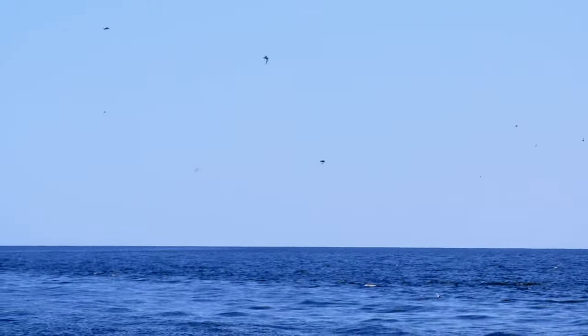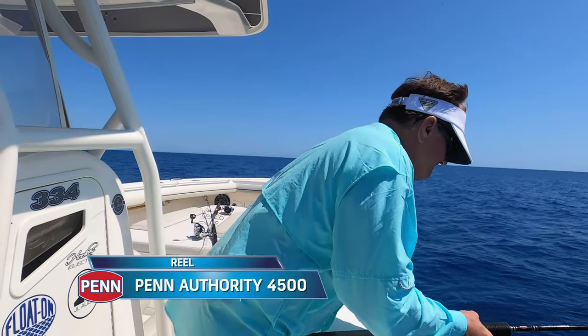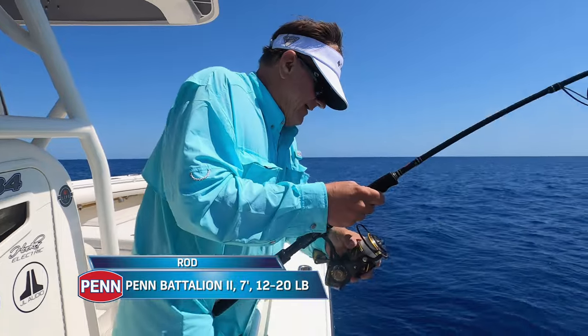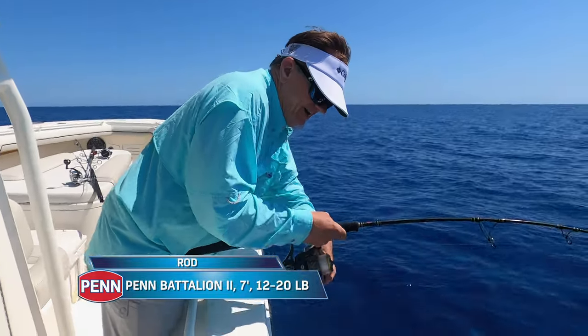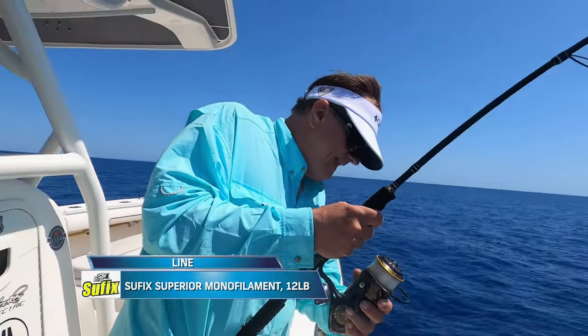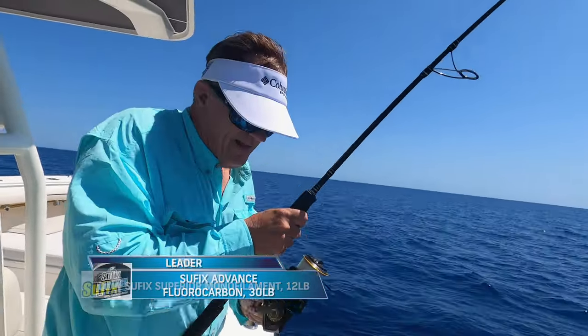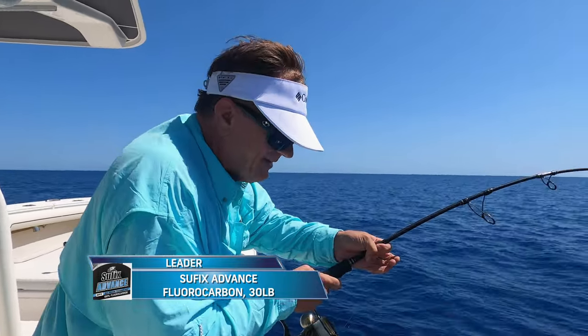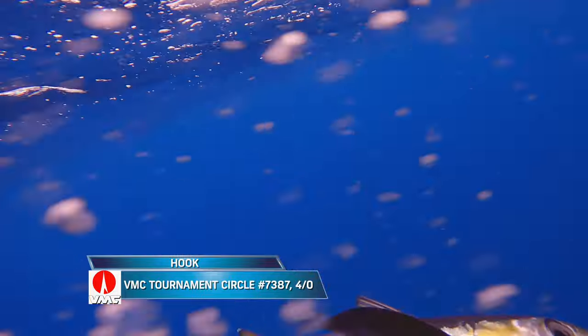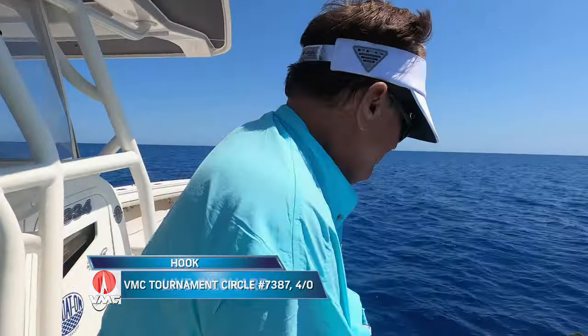Sure enough, we weren't even five miles offshore. We found a nice flock of birds flying around on the radar, pulled up to them and started setting up some baits on them. Sure enough, the rod just hooked up on a fish. It's a blackfin - I got a blackfin!